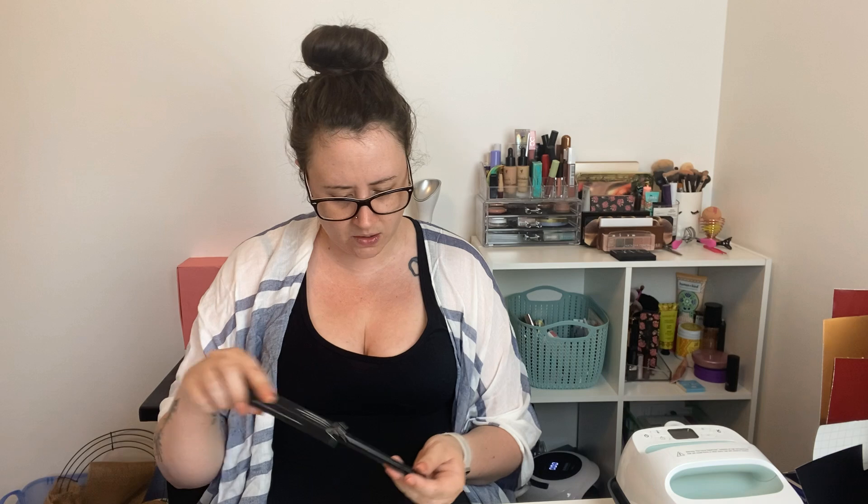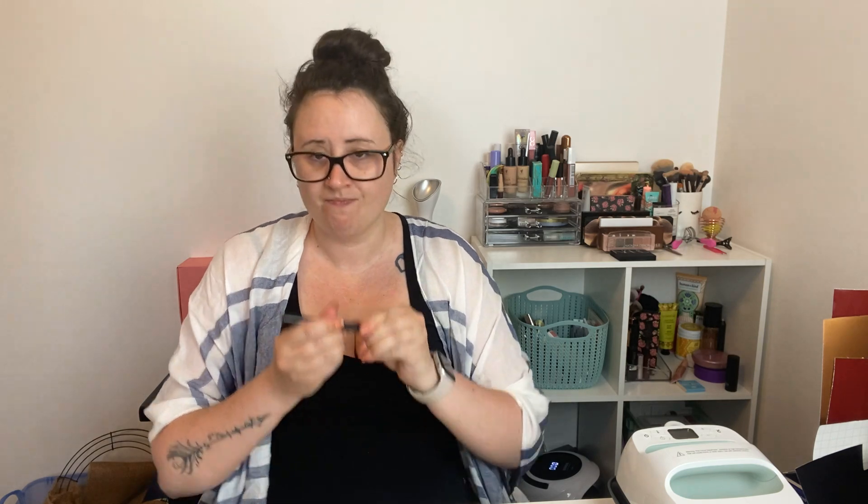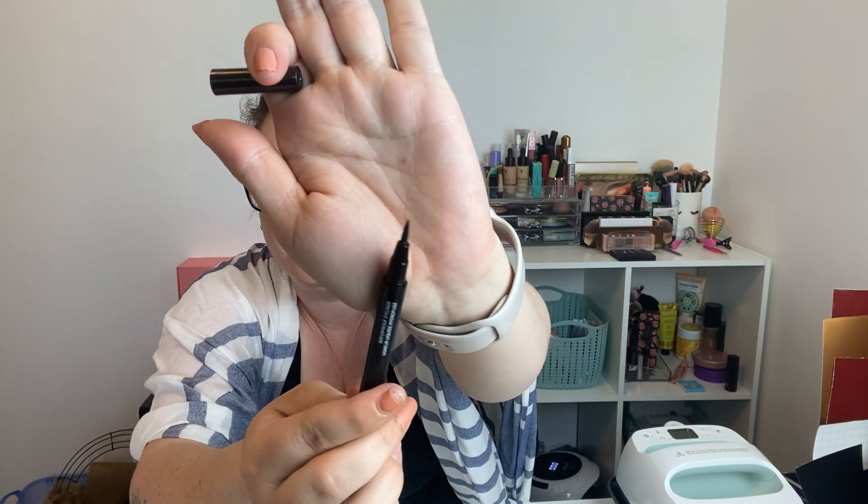The next thing I see is the Ritzy — I swear, every month there's a Ritzy item. Last month it was the contour stick, the month before that a lipstick I think I threw out. This month it's the Ritzy Waterproof Eyeliner — liquid. I don't normally wear liquid eyeliner, but it's got a nice tip on it. I guess I'll give it a shot and use it as my practice one so I don't waste anything good.